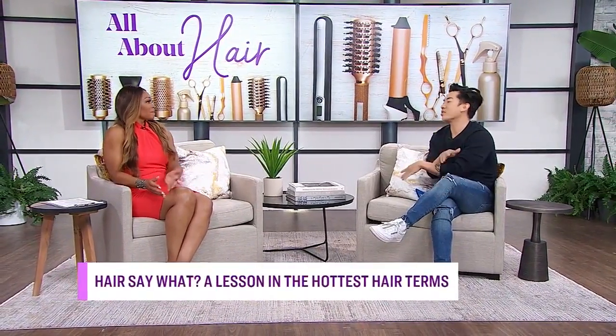Is it just me, or are the hair terms these days getting a little out of hand? You're totally right. Hairdressers get bored very quickly and easily, so we tend to reinvent the same thing and give them new names. I'll sit there doing a consultation with a client and say, could you really use a curtain bang or a money piece? And I know they're looking at me like they have no clue what I'm talking about. So I thought it would be a great idea to bring the salon professional vibe and all of our lingo to everyone, so that everyone can understand what we're saying these days.